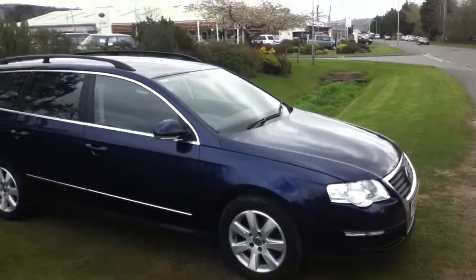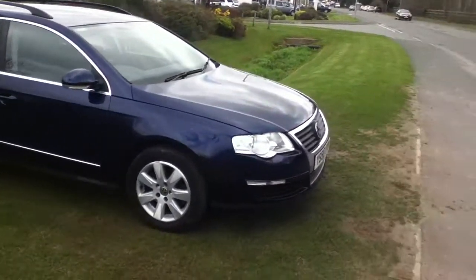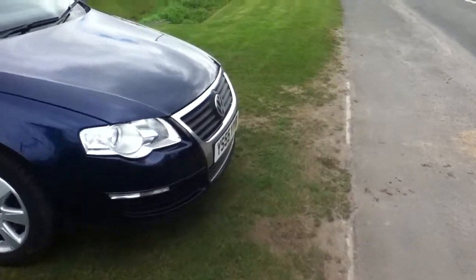As we take a closer look at the vehicle, we'll start on the offside position. On the front wing, you'll see we have a slight scratch here, and a couple more scuffs.